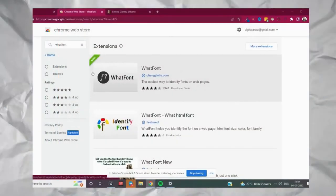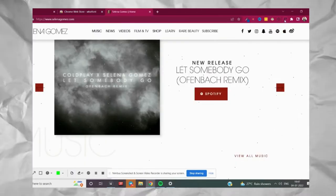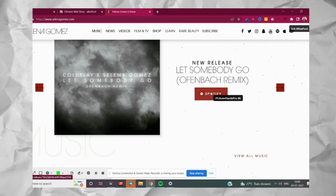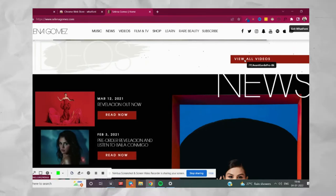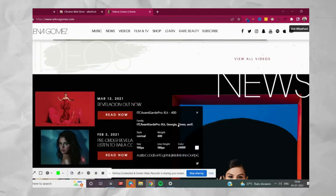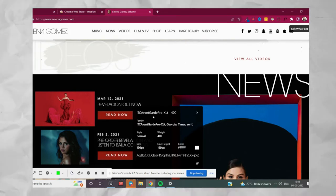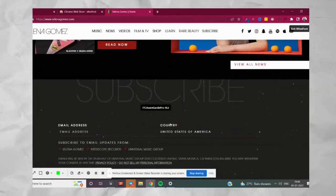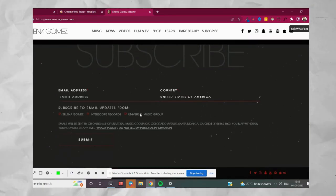Coming up next is my favorite — WhatFont. It's an amazing tool. There are different WhatFont tools on the Chrome extension store, so make sure you download the right one. Click on the tool, go to any web page, and whenever you hover over any font you can see the font name. Click on it to see more details like font weight, font style, and color.